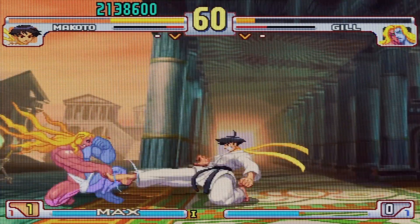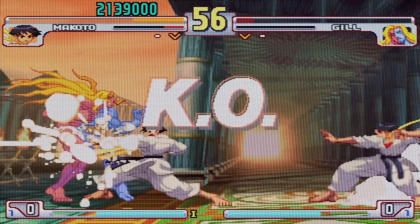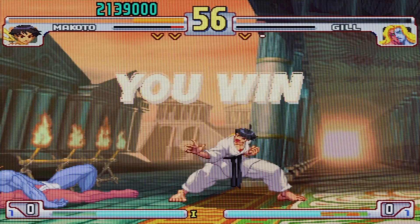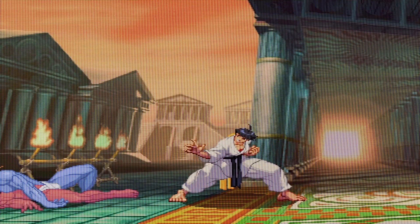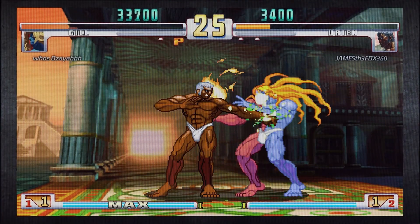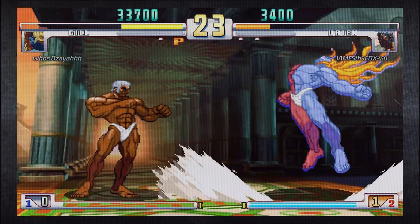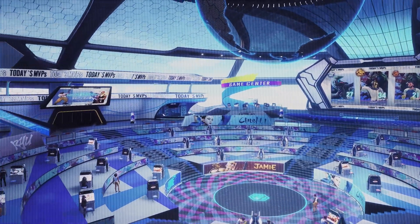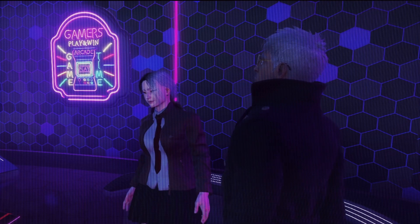One last memory. There will be nothing better in video games than the initial shock of being a 4 or 5 year old, going up to the last opponent in arcade mode, destroying his life bar, and just being in utter shock that he rises up, shouts resurrection, and has a full health bar — and the round is not over. Nothing in video game history will be as shocking and terrifying as it was to me.